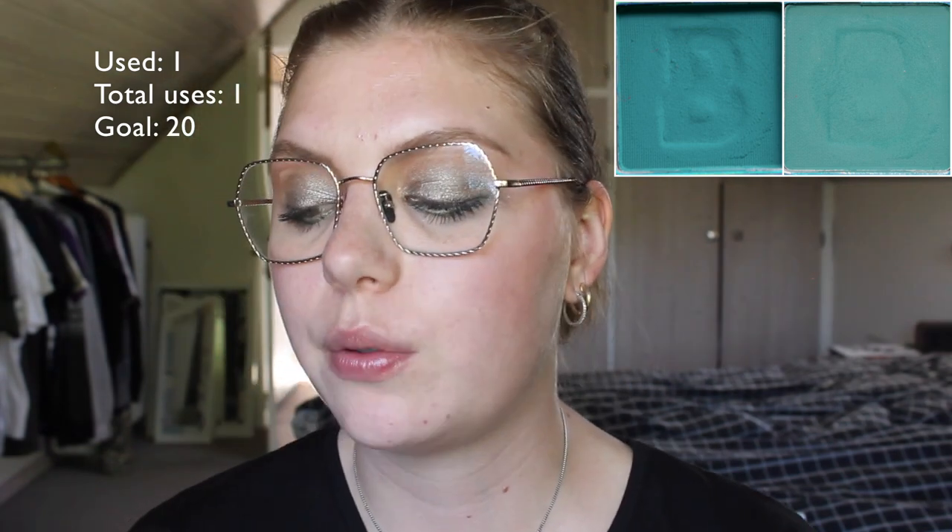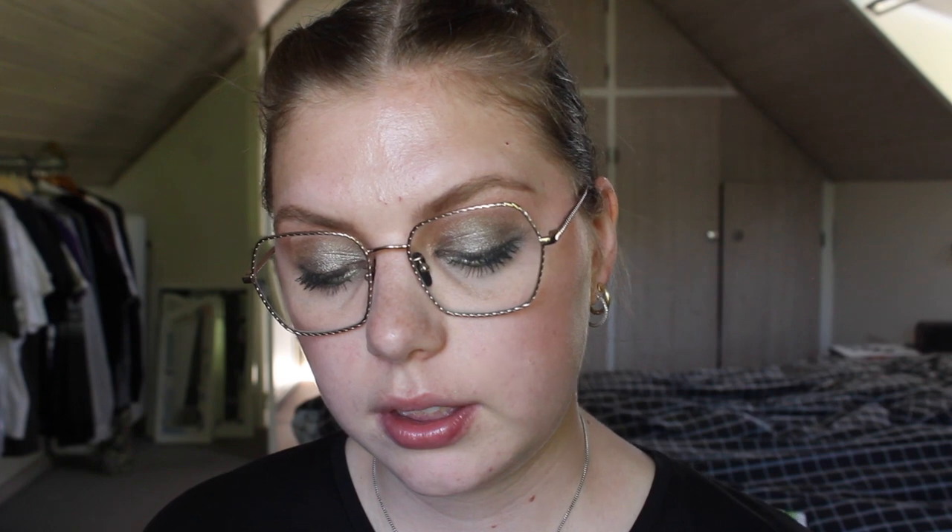This one I have used once — it is the EYN Bright Matte palette from Beauty Bay. I have the Jaded shade, this green. I don't think you can see any progress but I will obviously take a picture. I think that was all the products.